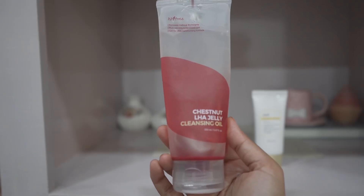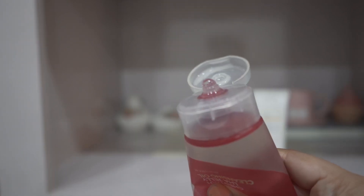Next I have a cleansing gel from Isntree — it's a very unique product. The texture is very interesting: first it feels like a gel, but the more you rub it, it feels oily, and when you apply water it emulsifies and turns milky. It removes makeup, sunscreen, and dirt effectively and it doesn't sting my eyes. I really love this one.